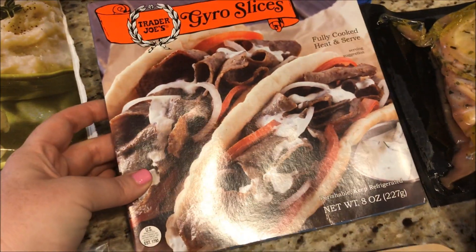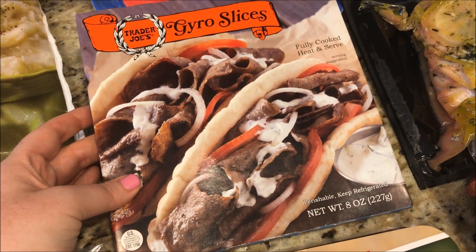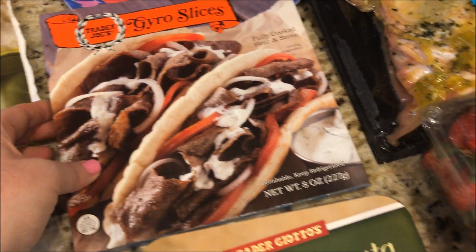I love these gyro slices. You can have two slices for seven SmartPoints. I pair that with the Trader Joe's tzatziki sauce and it's a delicious lunch or dinner.